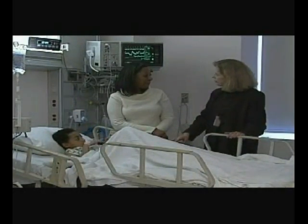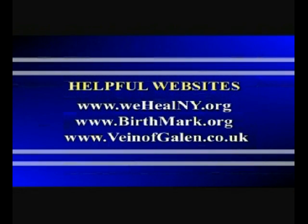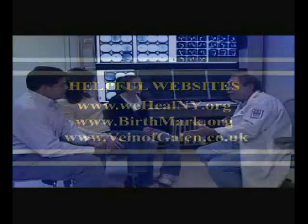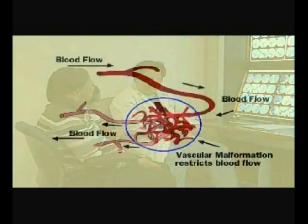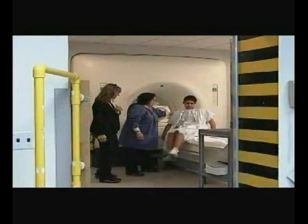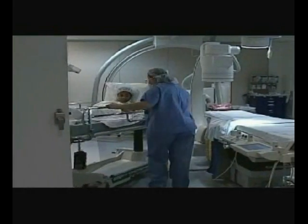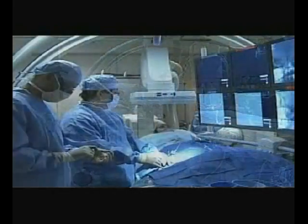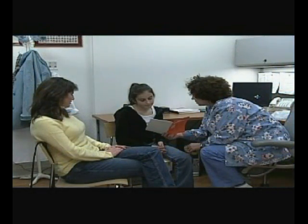In addition to these various specialists, there are a number of helpful websites you might consider looking into. This concludes our video presentation. Our goal was to help you better understand the topic of vascular malformations. We covered a great deal of information about these malformations, about the diagnostic testing and treatment procedures, and what happens in the hospital. Remember, if you have any questions or need any additional information, please ask any member of your health care team.